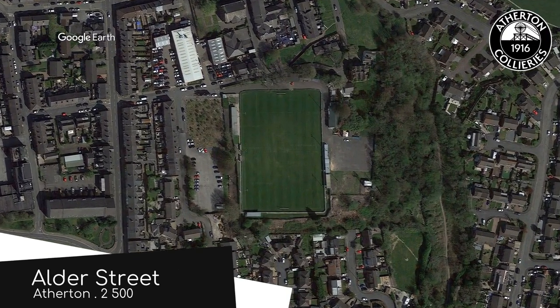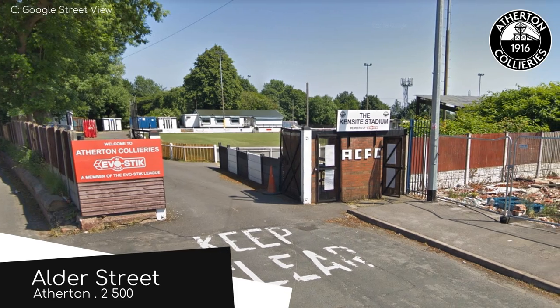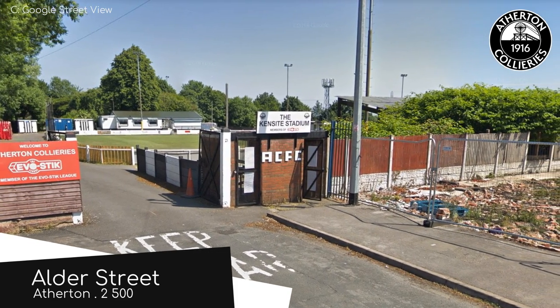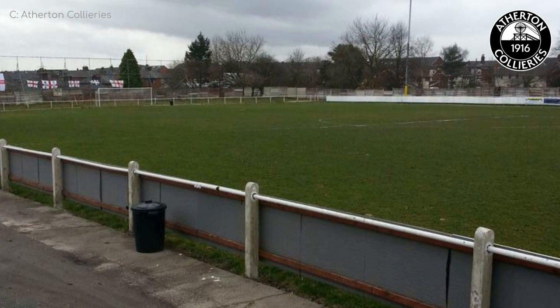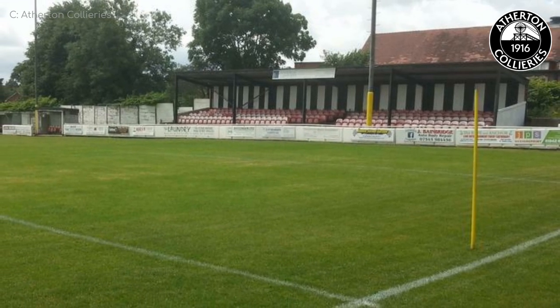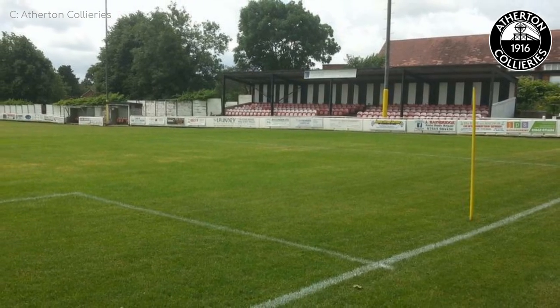Older Street, Atherton Collieries. To be honest, I had to look up what a colliery is. I assumed it was where border collies were made, but it's basically another name for a coal mine. Just like the coal industry, this ground has seen better days. There's just the one proper stand, and that is quite small. I do, however, quite like the black and white stripes throughout, which match the club's kit.